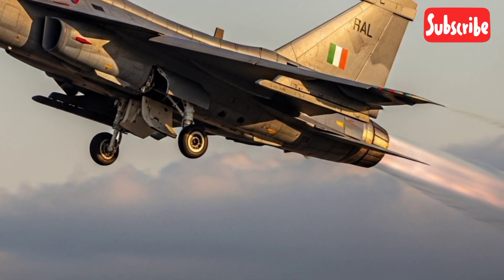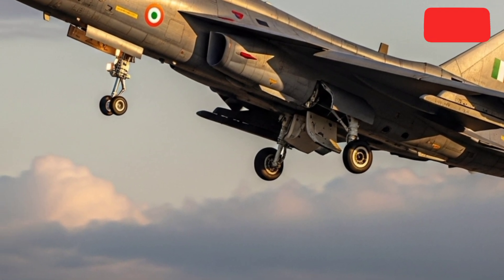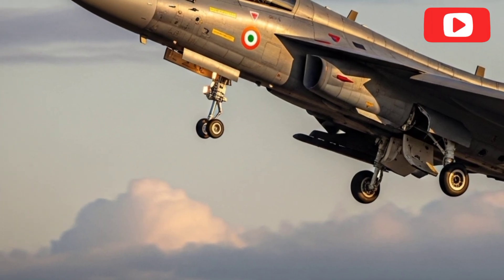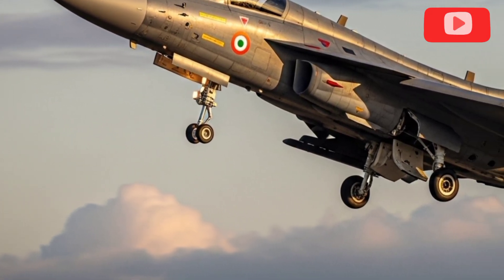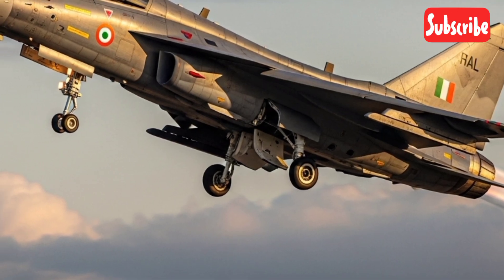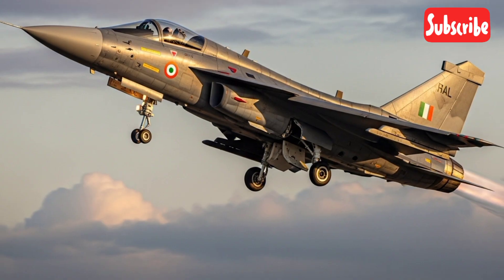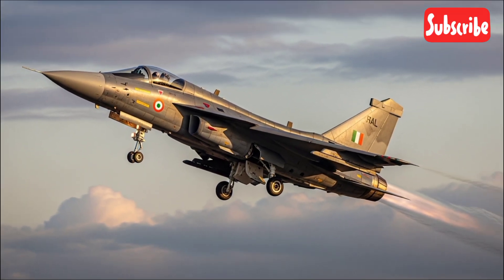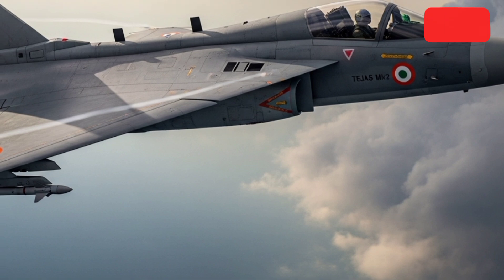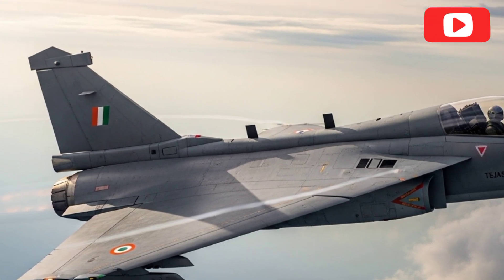Engine Power and Performance. At its core, the 2025 Tejas MK2 is powered by the GE F-414 engine, offering significantly higher thrust compared to the earlier F-404. This power increase allows the MK2 to achieve faster climb rates, longer mission endurance, and improved high-altitude performance. The aircraft's top speed, acceleration, and combat radius have been boosted to support both defensive and offensive operations across diverse mission environments.